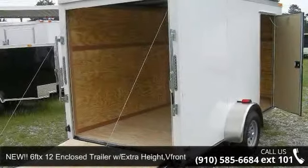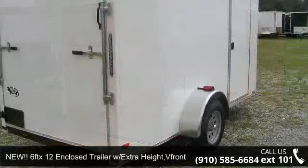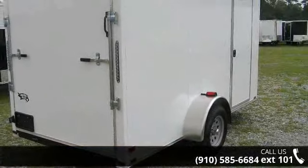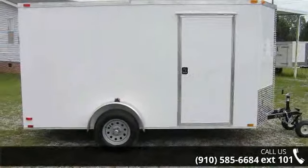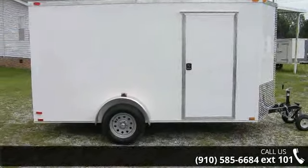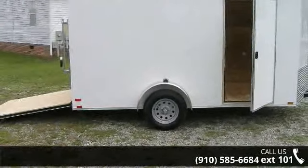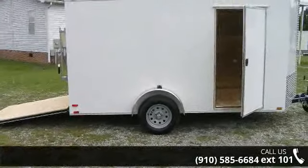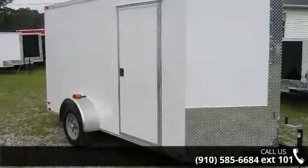Check out this new 6F TX-12 enclosed trailer with extra height V-front grade trailer. If you are looking for a quality trailer, consider this one. This unit is priced just right and comes equipped with many desirable features. Call now to speak with the dealer and find out why we are the preferred destination for quality trailers.